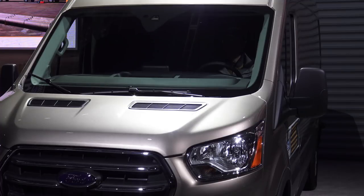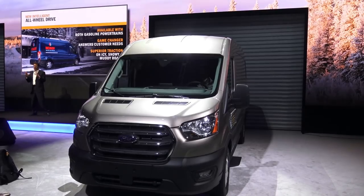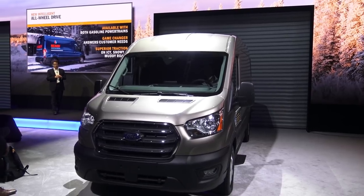The biggest story is Transit's new available intelligent all-wheel drive system, available with both gasoline powertrains. Many customers — commercial, RV, and recreational — told us they need vans that can perform better in icy, snowy, or muddy conditions, and for the 2020 model year we are delivering an affordable intelligent all-wheel drive system.